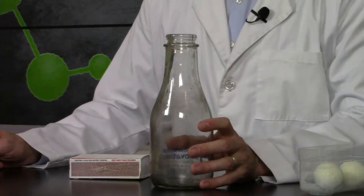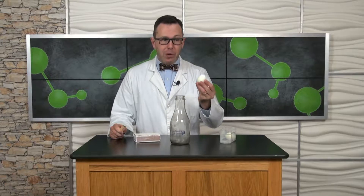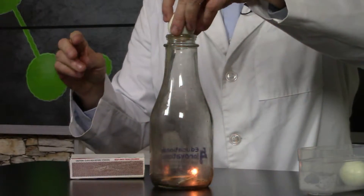This bottle right here represents the chimney. I'm getting ready to ignite a fire and put it in the chimney. I'm not saying Santa smells like eggs, but this egg represents Santa. Let me create my fire and then we're going to put that egg on top. Okay, egg on top.